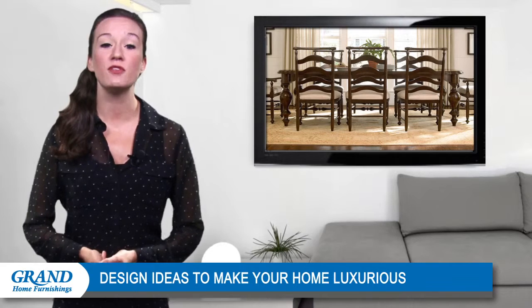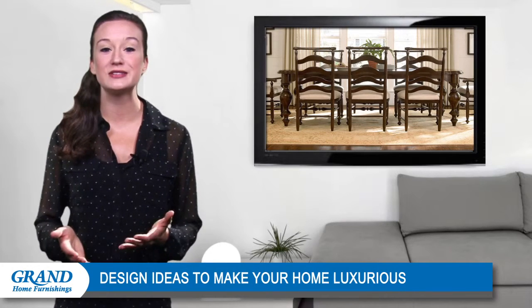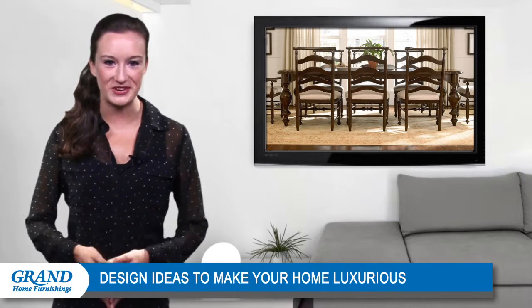That's all for today. Thanks for tuning in and don't forget to catch next week's video for more interior design tips from Grand Home Furnishings.